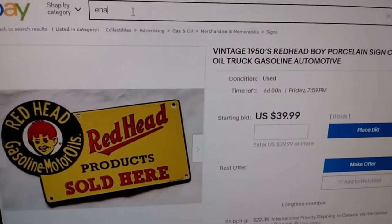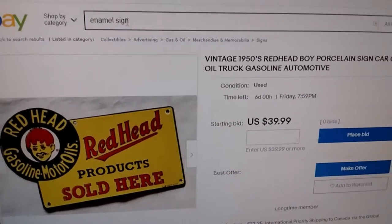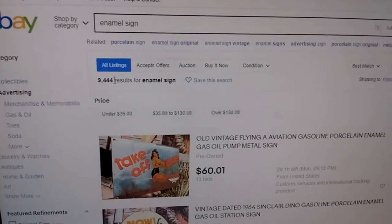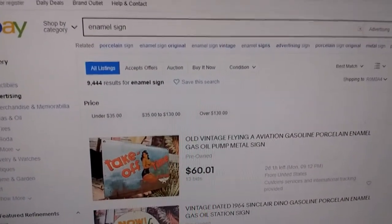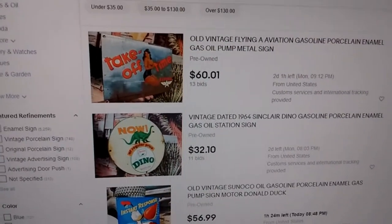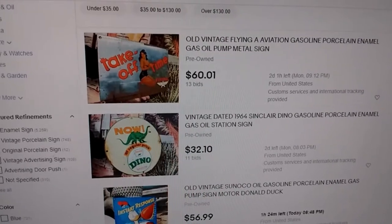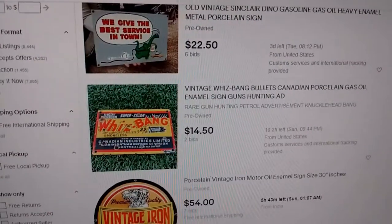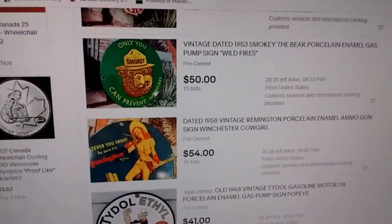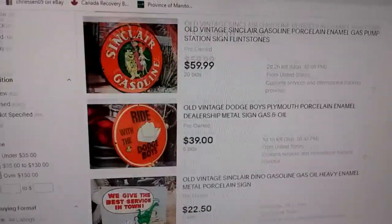Let's just try 'enamel sign' in general and see what comes up — 9,444 results. I'm going to tell you right now 90% of them are new reproductions, fakes, and fantasy items. There's very few — actually none so far — that are old. Let's try to narrow it down. Let's go to 'original porcelain sign' — there are only 12 listed. Let's see how many of those are fake.